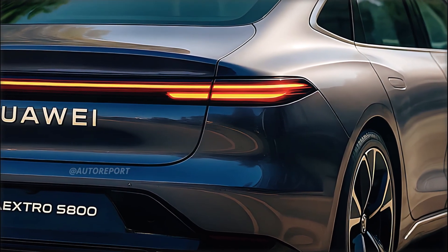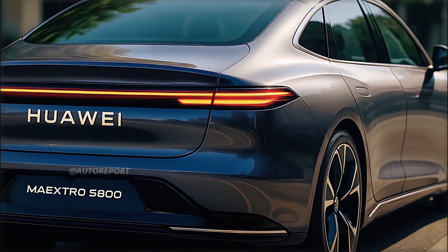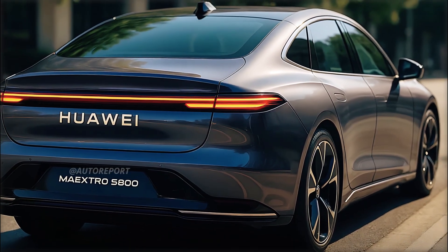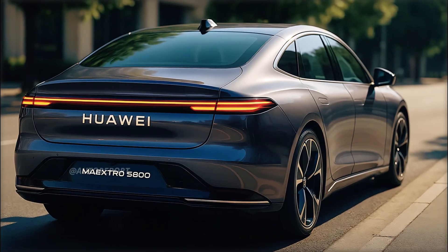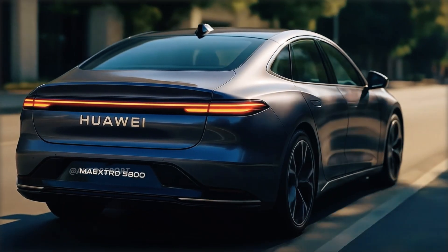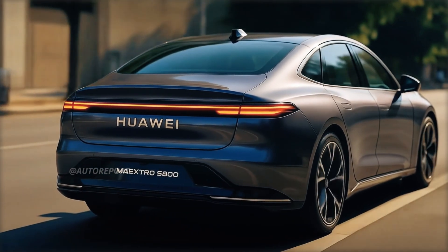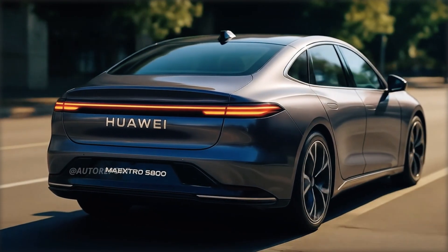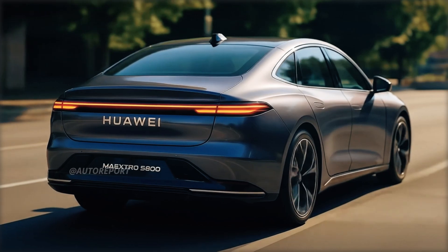From the rear, the S800 continues to impress. A full-width LED taillight wraps across the back, forming a clean and connected visual frame. The Huawei badge takes center stage below the light bar, while the Maestro and S800 nameplates are spaced out cleanly on either end. Subtle lower bumper elements and slim horizontal reflectors add a sporty and refined touch without cluttering the design.